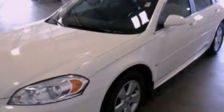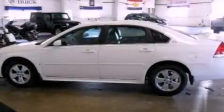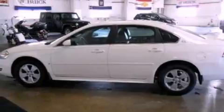Its top features include a sunroof, heated seats, cruise control, a six-speaker audio system, wood trim on the inside of the doors, and a four-wheel independent suspension.